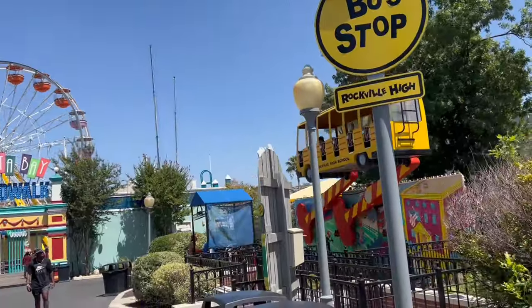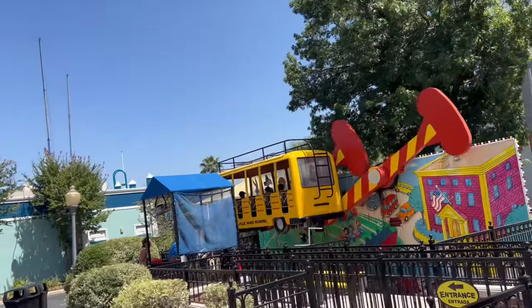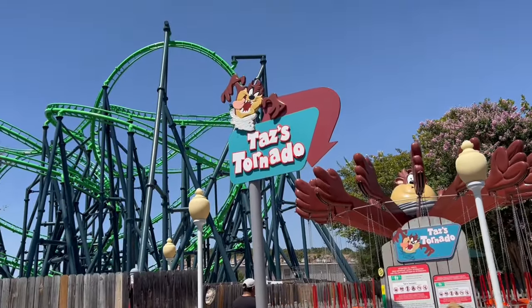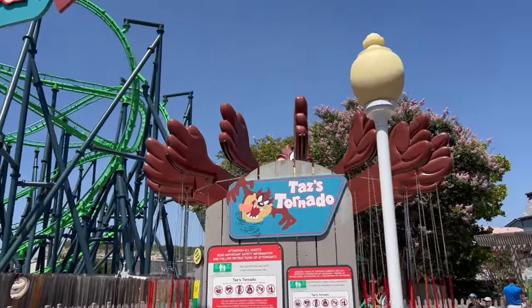A couple more kids' rides — you do have to have a kid with you to ride. Daffy's Bus Stop — you can see it goes up and around. And Taz's Tornado is the same way — you have to have a kid with you if you want to ride. No adults by themselves.